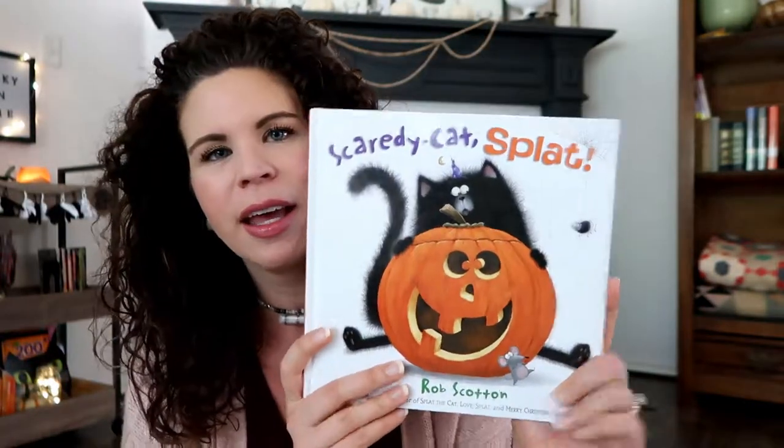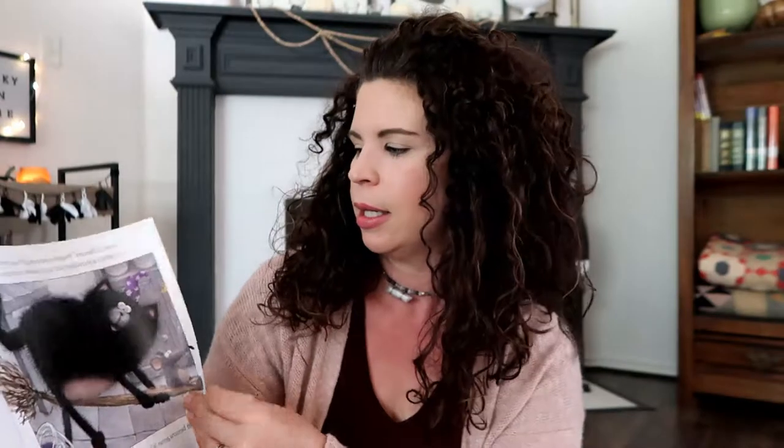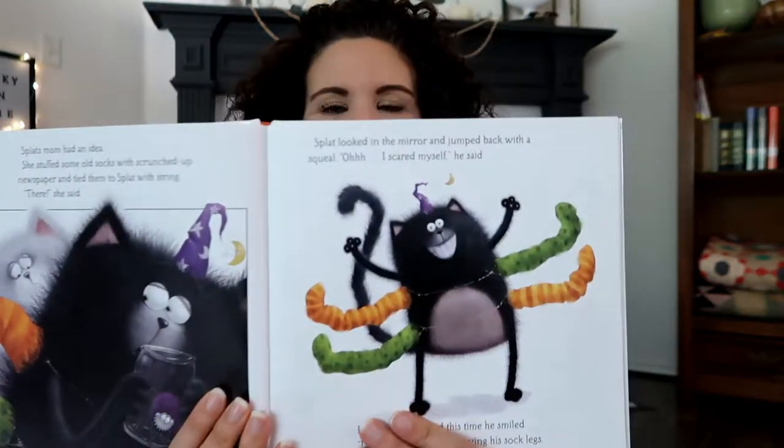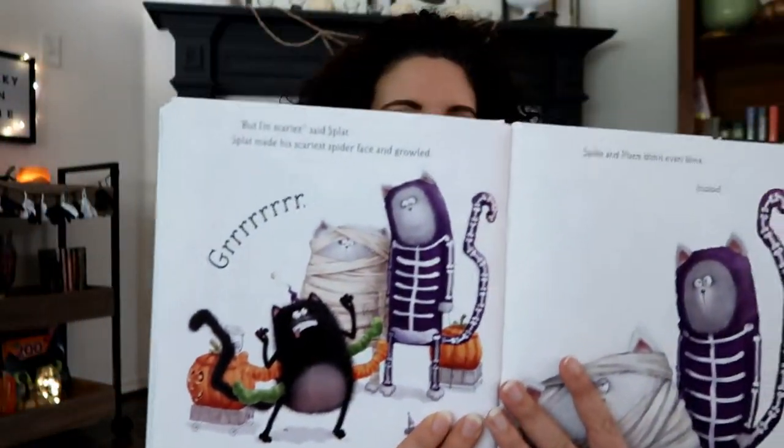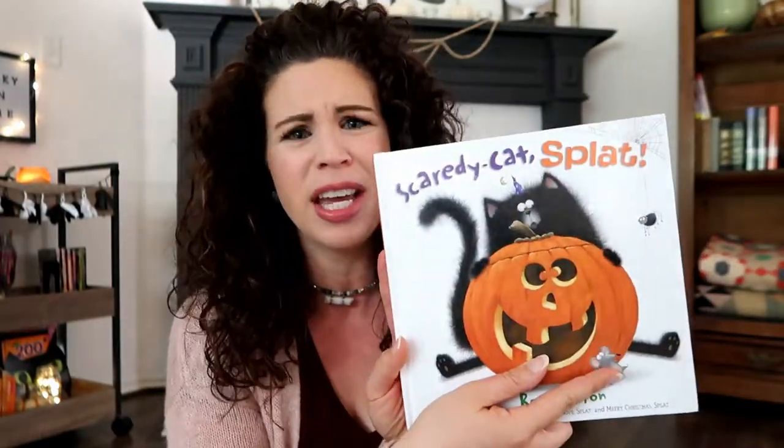This is another Splat the Cat book — it was actually a gift from my mom, which was a sweet little reminder when I opened it in my classroom. In this one, Splat the Cat goes to school. They're having a party and there's an award for whoever has the spookiest Halloween costume. He's trying to decide what to be, and ends up going as a spider. You get to see what all his friends dress up as, and then there's an award for the spookiest Halloween costume at the end. You can see who wins — it's a huge hit in my class.